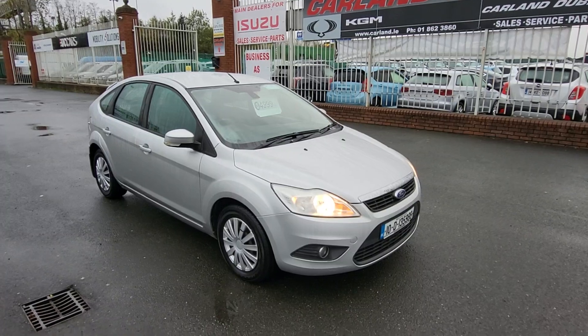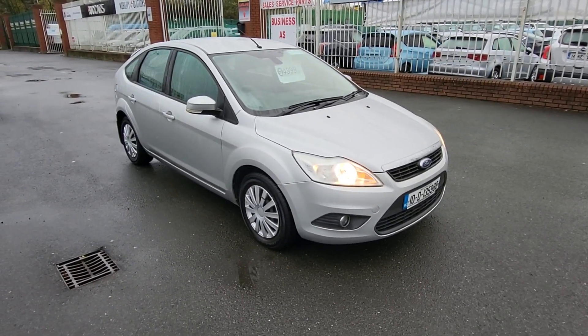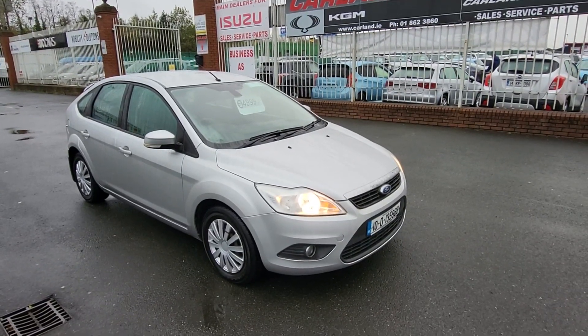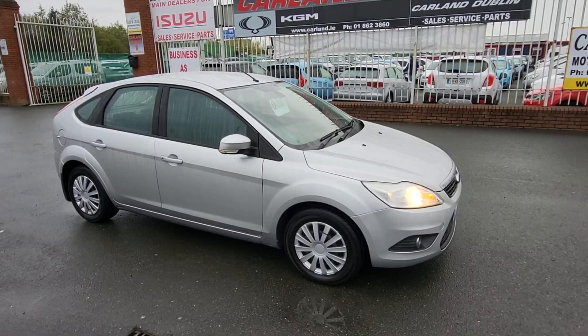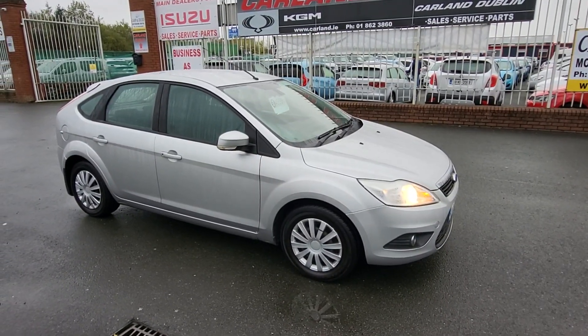Just running through a quick few bullet points again: €4,999, new NCT, fully serviced, three months warranty — it's all there. Give me a call on 01 862 3860, extension one, and don't miss out — good value for money, just five grand with the warranty, the whole lot. Thanks for watching our video, have a great day, bye!